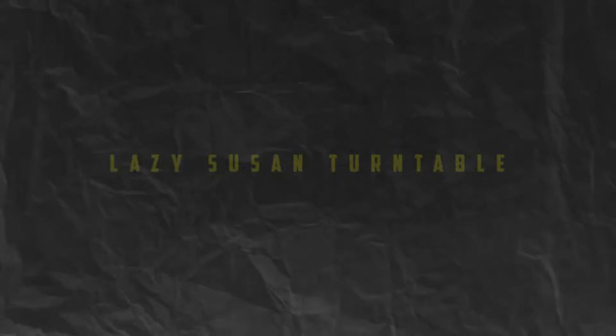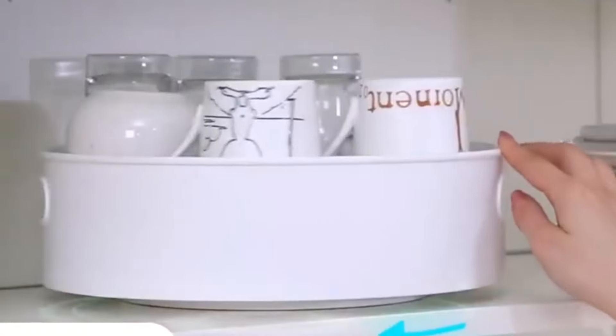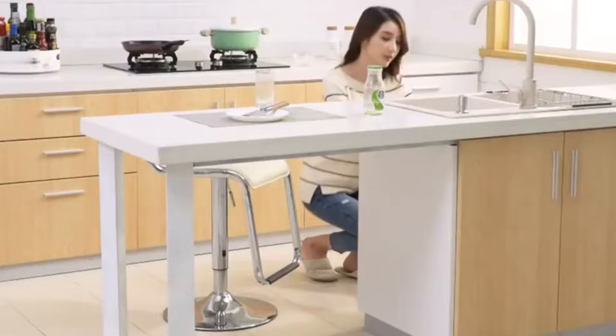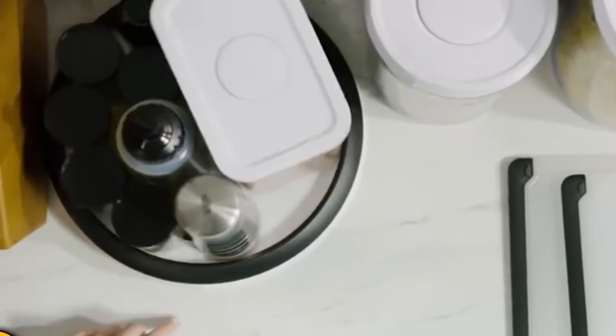Number 6. Lazy Susan Turntable. Maximize storage space and improve accessibility in your kitchen cabinets with a Lazy Susan Turntable. These rotating platforms allow you to easily access items stored in the back of deep cabinets or corner shelves,